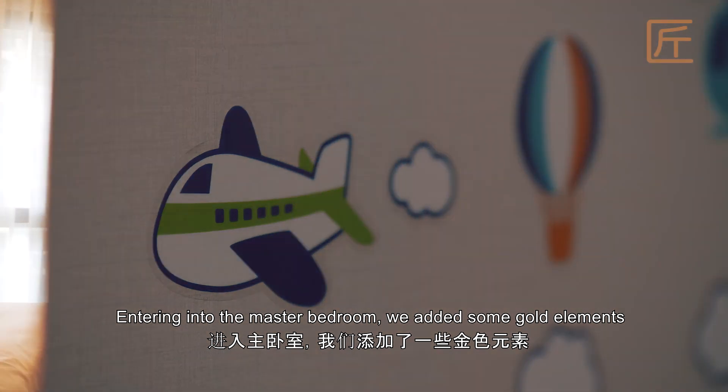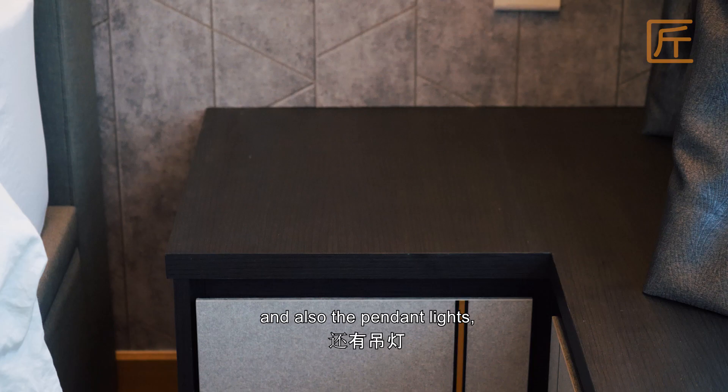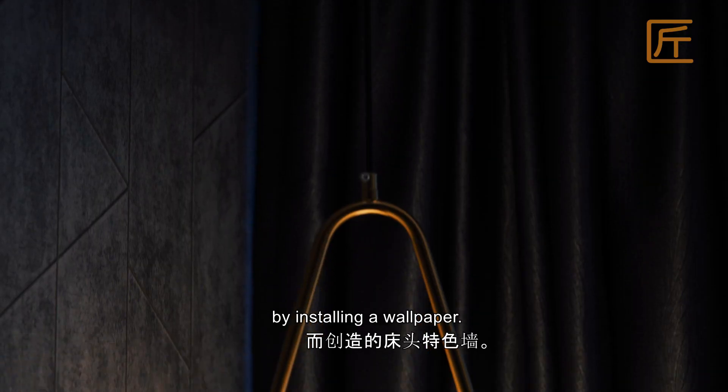Entering into the master bedroom, we added some gold elements like the gold trimmings on the cabinetry and also pendant lights, complementing the bed feature wall, which was created by installing a wallpaper.